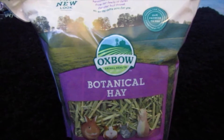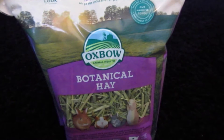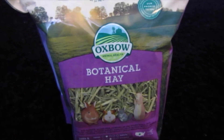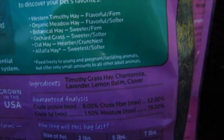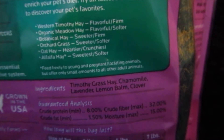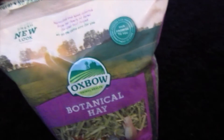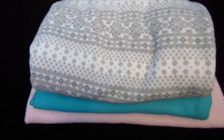The next thing I got was this botanical hay by Oxbow. It was open because I filmed this video before and gave some to Gracie. This is a treat hay for Gracie — I only give it to her once a week when I clean her cage. It smells amazing. The ingredients are Timothy grass hay, chamomile, lavender, lemon balm, and clover, which she absolutely adores. This bag will probably last a month or more.